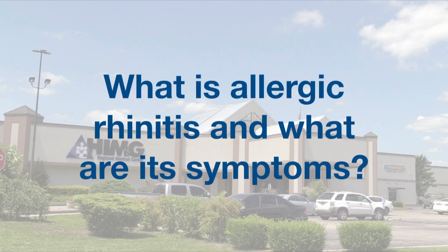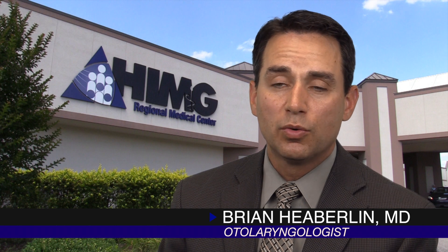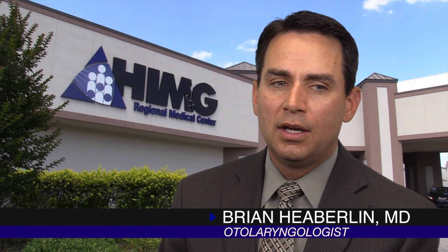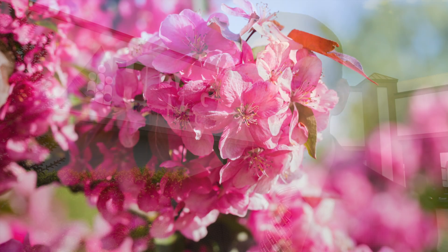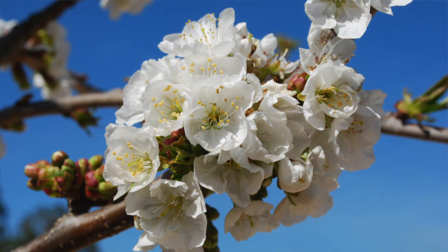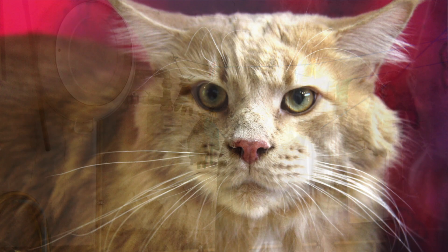Allergic rhinitis is when our body's immune system mounts an immune response against things we are coming in contact with. In allergic rhinitis, it's usually things we're breathing in — either pollen in the air, ragweed, tree pollen, grass pollen, but also the perennial or all-year-round allergens like dust mites, molds, and pet dander.